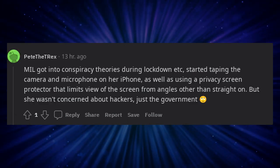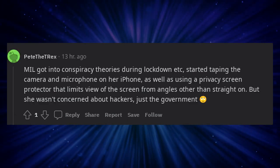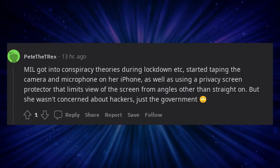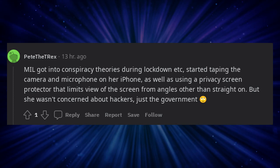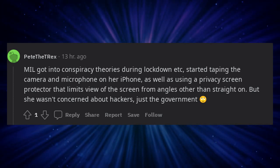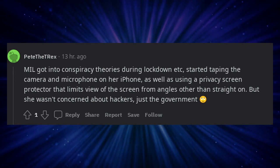My mother-in-law got into conspiracy theories during lockdown and started taping the camera and microphone on her iPhone, as well as using a privacy screen protector that limits the view of the screen from angles other than straight on. But she wasn't concerned about hackers, just the government.